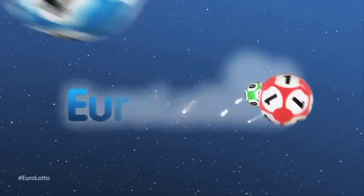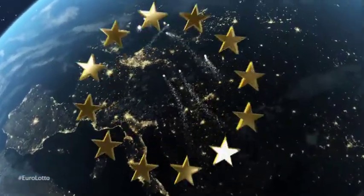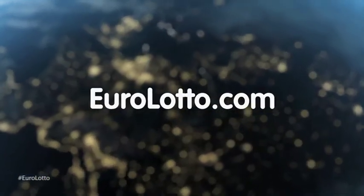That's it from EuroLotto for today. I hope you enjoyed this evening's results as much as we did. And we'll see you all again tomorrow night — same time, same place.